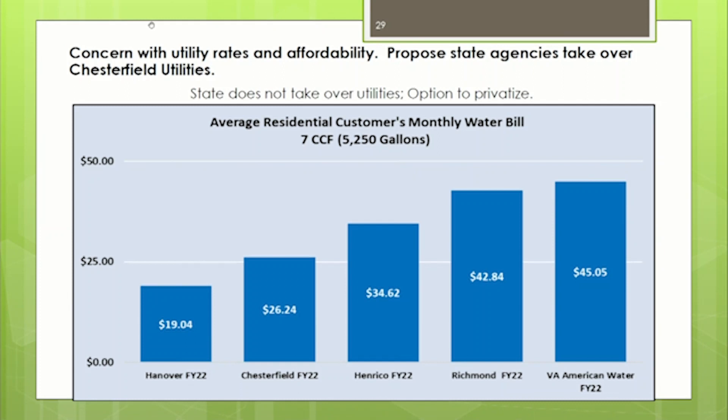As for the state taking over utilities, VDH does not have the resources to take over utilities. We're extremely fortunate in Chesterfield County to have the resources and talent we have. The other option would be to privatize — private companies do a good job on customer service and water quality, but privatizing typically costs more because of profit margins. We included a local private water company on this slide with their rates compared to Chesterfield's for the same volume of water, to give the public a transparent comparison.